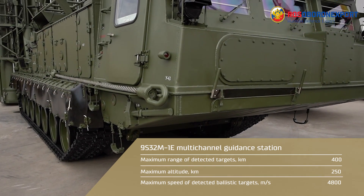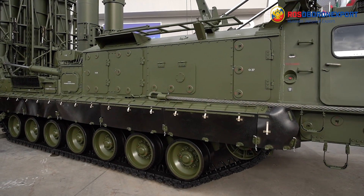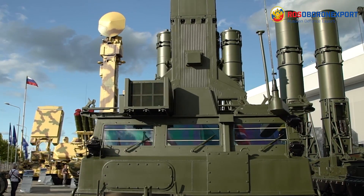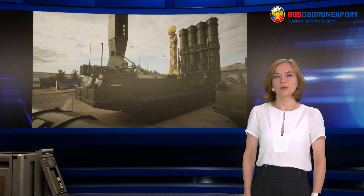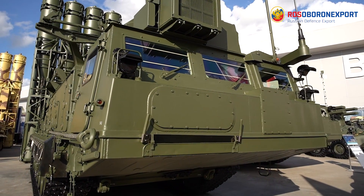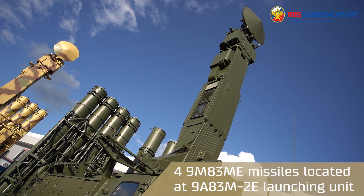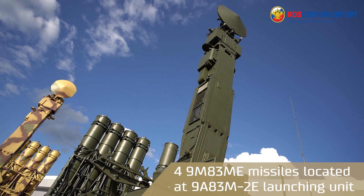Maximum speed of detected ballistic targets is 4,800 m per second. The launching unit ensures storage and transportation of missiles, calculation of zone assignments, transmitting the results to the multi-channel guidance station, pre-launch preparation, launch of SAMs, calculation and transmitting commands of radio correction, and target illumination with directional radio emission at the end of the SAM path.